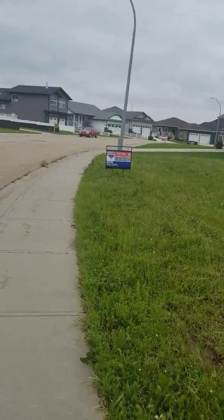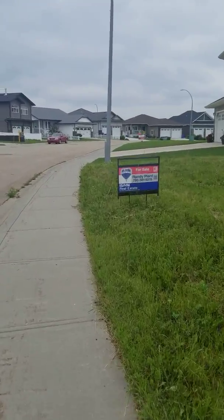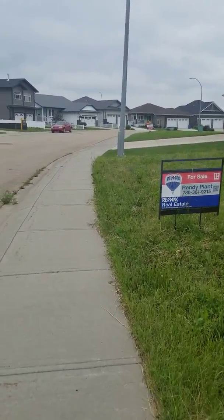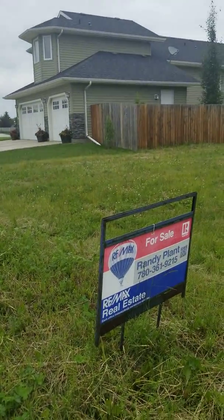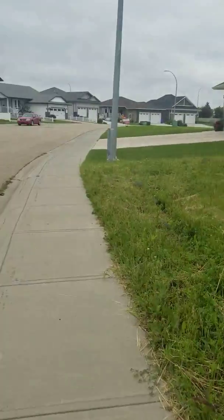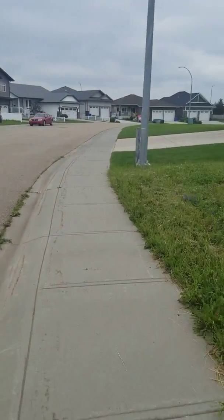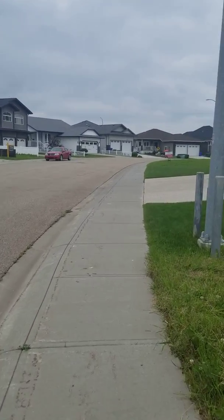Little bird trying to find some bugs off the siding of the house. So this is Randy's lot here for sale. And I'll walk up here and show one of Ryan Kendall's lots.